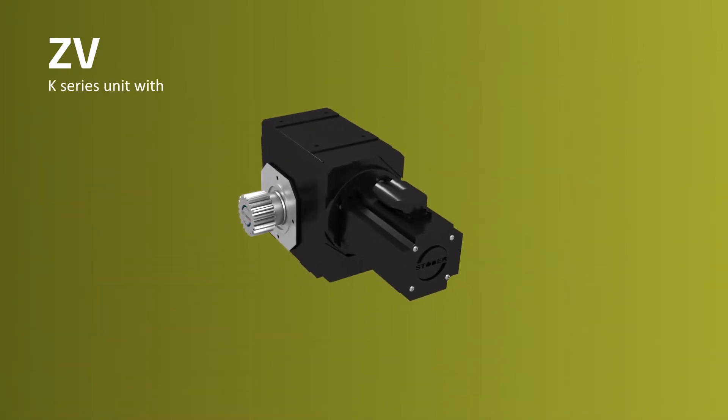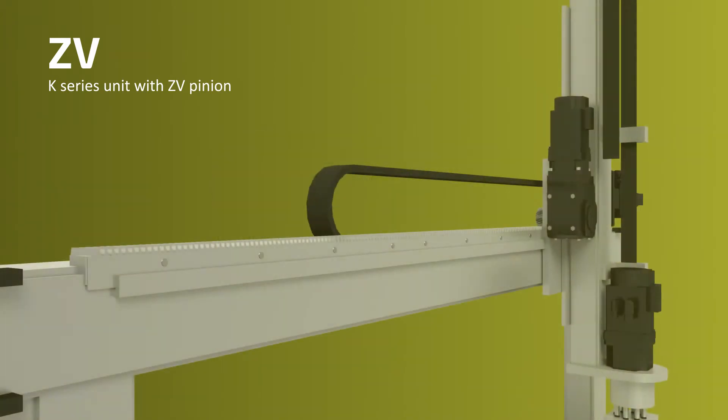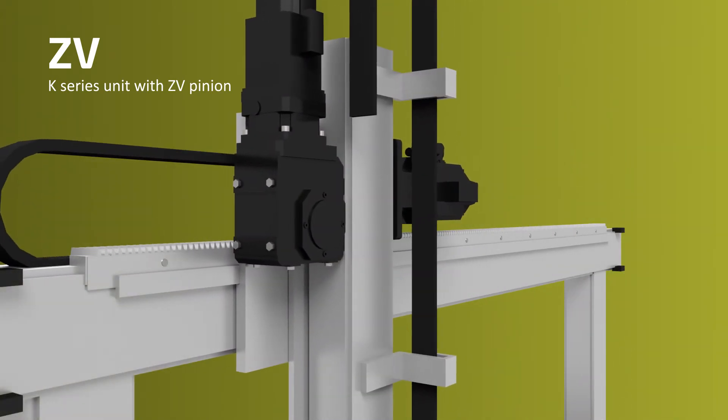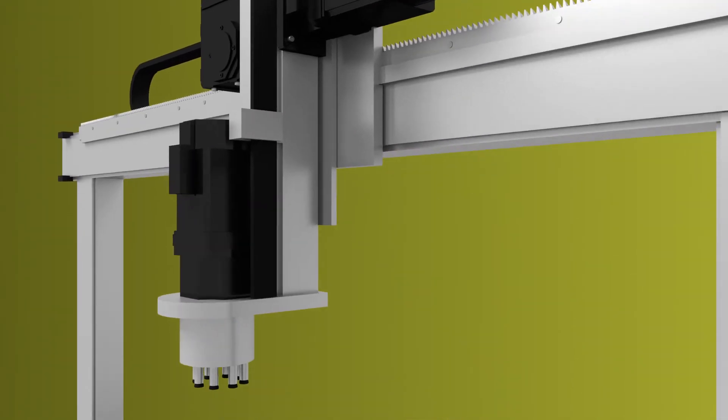In this example, we see a K-series unit with Stober EZ motor and ZV pinion installed. This compact solution not only saves space, but comes from one supplier, saving you time and money.